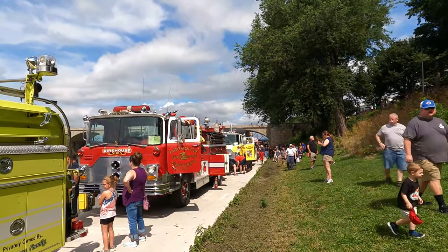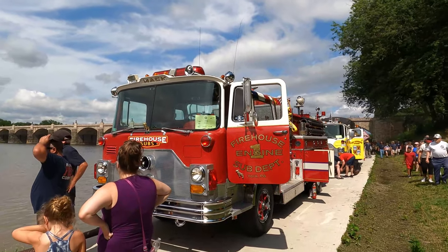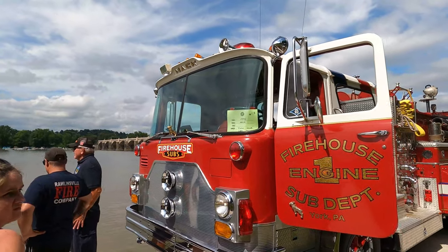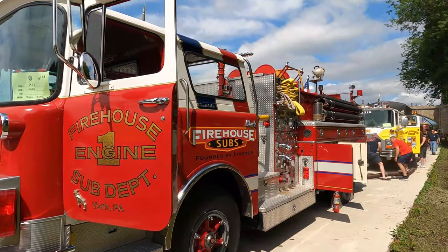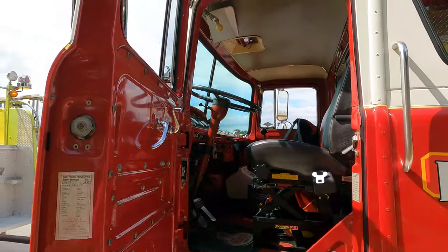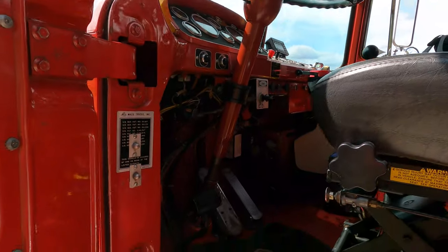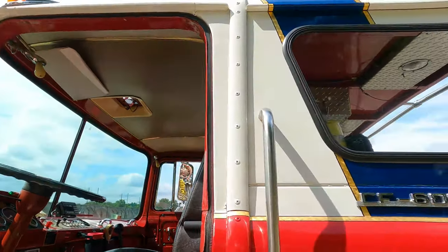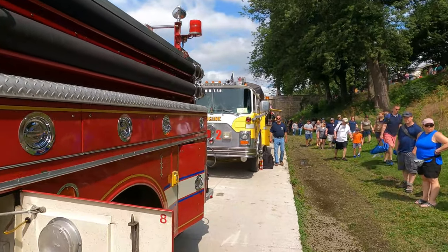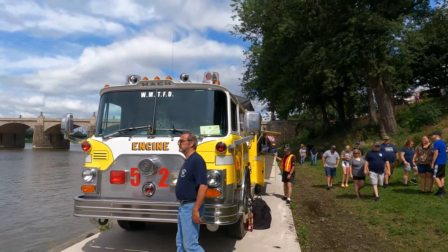Firehouse Engine One, the sub department — York, Pennsylvania. This is Firehouse Subs — this must be their engine here. This is a 1972 Mack, funded by the firemen. And right behind that is a yellow Mack, not the same year as this red 1972 one. This is also formerly from York County Fire Department station.